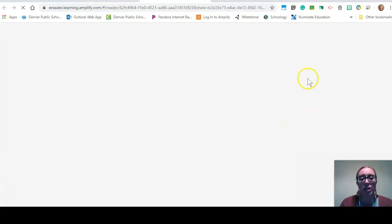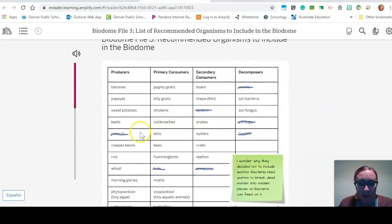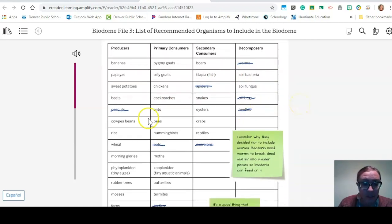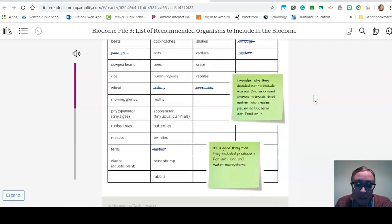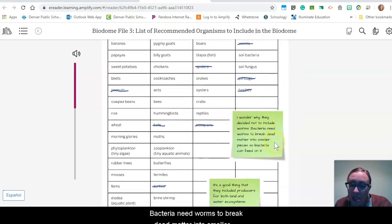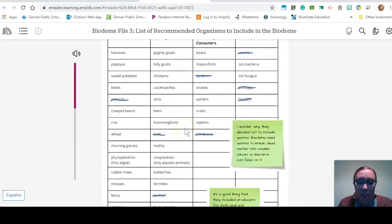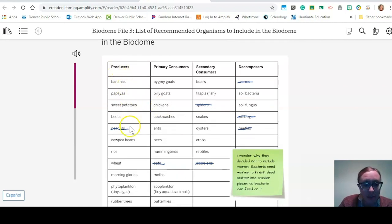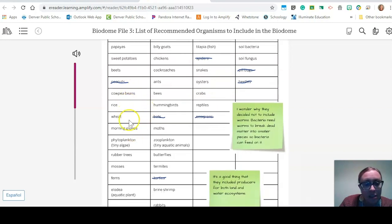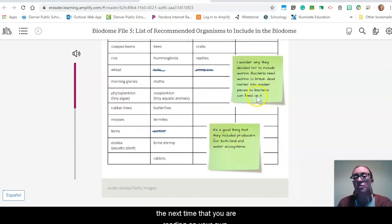File 3: List of recommended organisms to include — that seems really important. Some of them appear to be crossed off. There's a note wondering why they decided not to include worms: bacteria need worms to break dead matter into smaller pieces so bacteria can feed on it. It's a good thing that they included producers for both land and water ecosystems — things from land like bananas, and things from water like elodea, an aquatic plant, and some algae. These are examples of good annotations for the next time you're reading on your own.